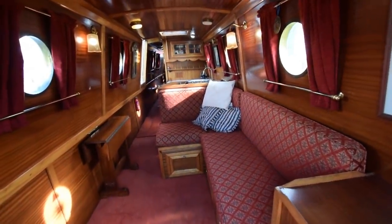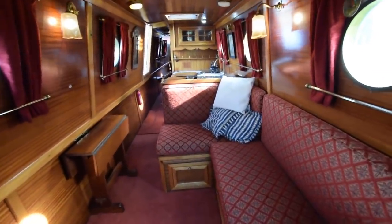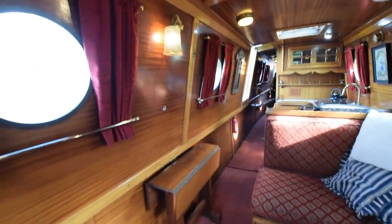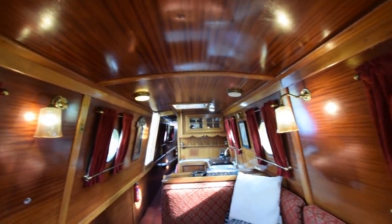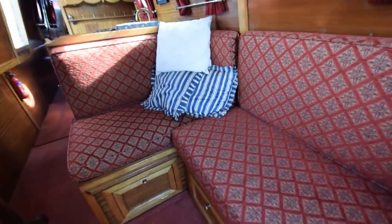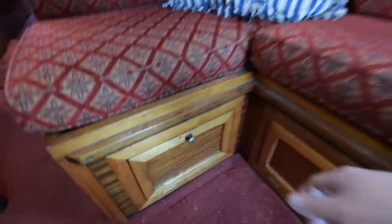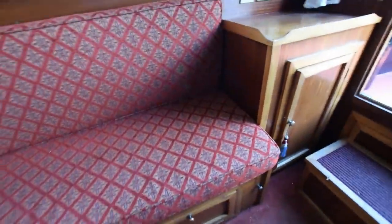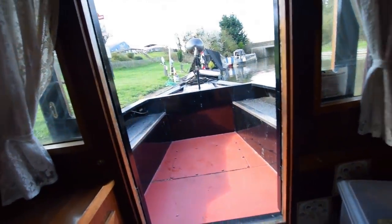Beautiful woodwork — sapele with oak trim, carpets to the floor, feels so cozy in here. Lovely L-shaped sofa that turns into a double berth. Beautiful woodwork to the ceilings as well. Storage underneath. There's a television aerial point at the top of this cupboard here, storage in the steps and behind the steps as well — half of the well deck is storage.